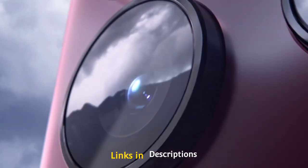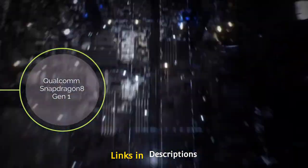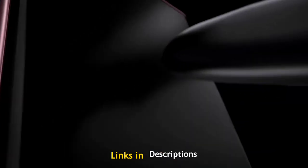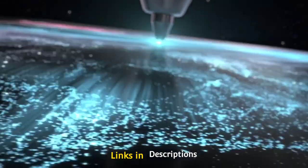Depending on the market, it was released with either the Qualcomm Snapdragon 8 Gen 1 or Exynos 2200 chipset. Other internals include LPDDR5+, UFS 3.1 memory configuration, a huge 5000mAh battery, and a 5G modem. It also comes with S Pen support that increases its productivity.